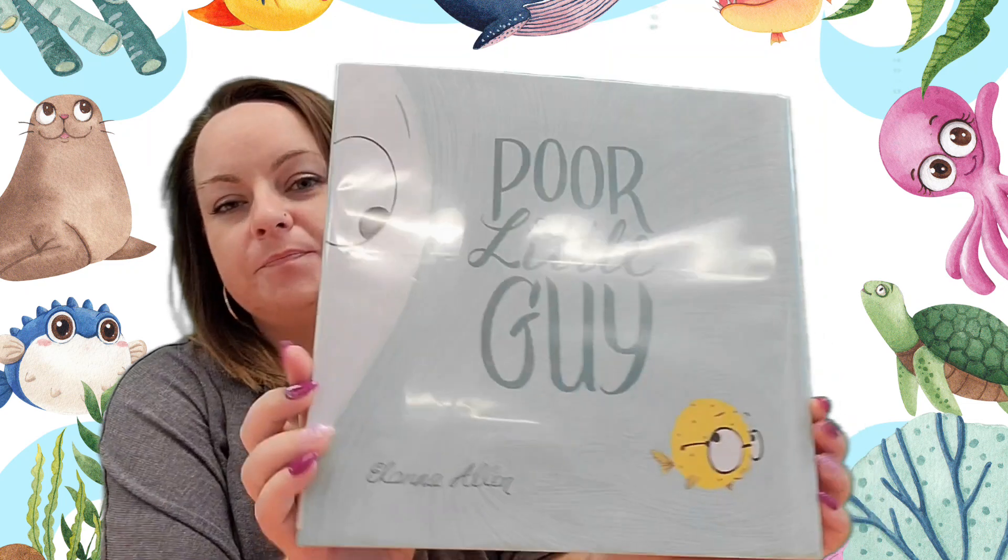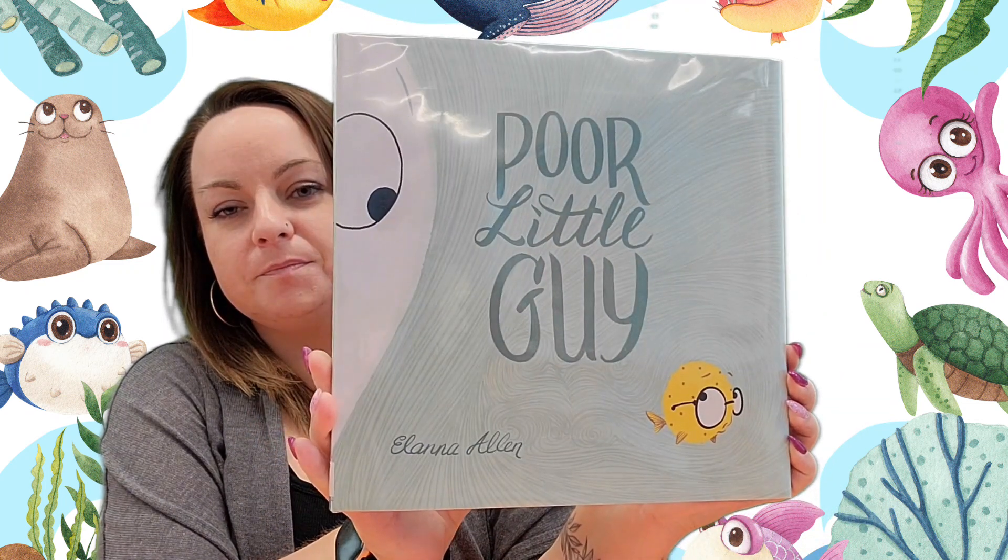We are going to be reading a book called Poor Little Guy by Ilana Allen. And we are going to sing some songs and learn some new rhymes. So let's go ahead and get started with our welcome song. We're going to do some clapping and we're going to do some waving.